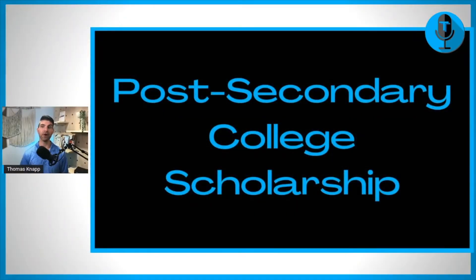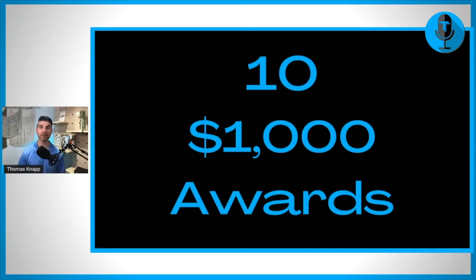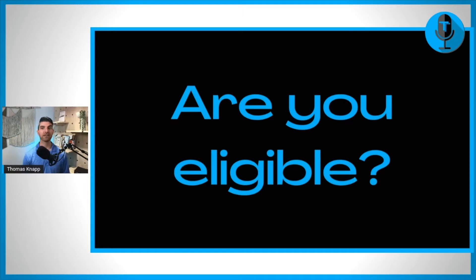This scholarship is called the Post-Secondary College Scholarship. How much is this scholarship? Well, there are 10 awards that are for $1,000 each. So you don't have to be the best, just have to be in the top 10, and then you can win one of these $1,000 awards. When is this one due? It's due at the end of the month, May 31st. So keep that in mind and try not to miss that due date.